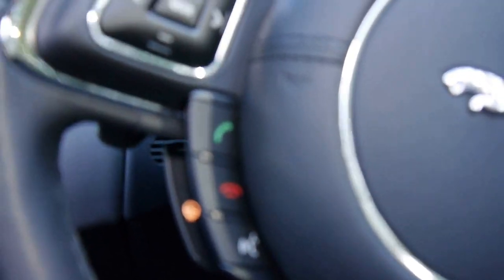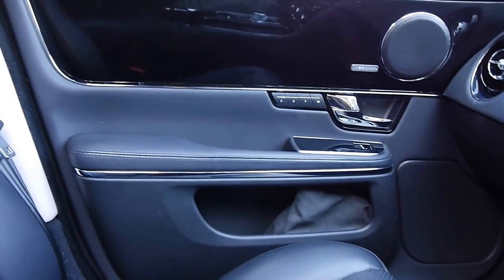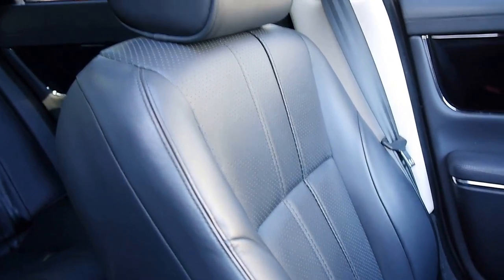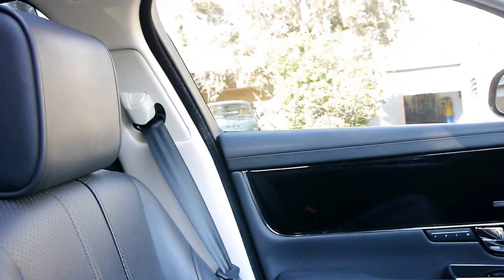Heated steering wheel, which is fantastic for these cold mornings. Meridian sound system, which gives you a subwoofer. The black piano wood finish — it's black metallic. This is black leather, though it does look quite grey in the video. The long wheelbase is obviously fantastic for those Uber drivers. Dual sunroofs.